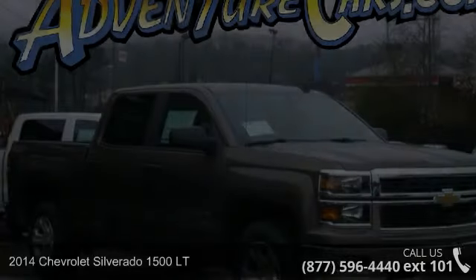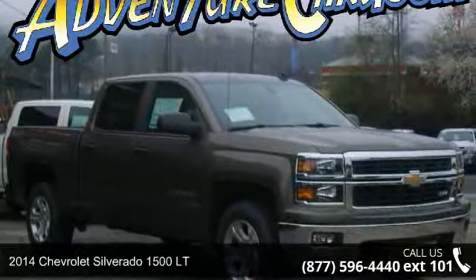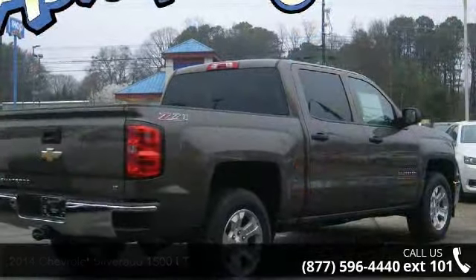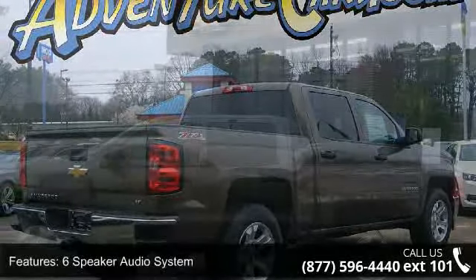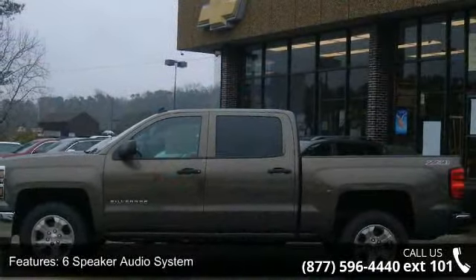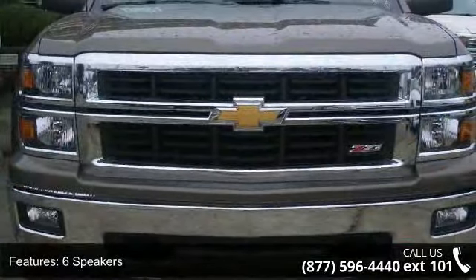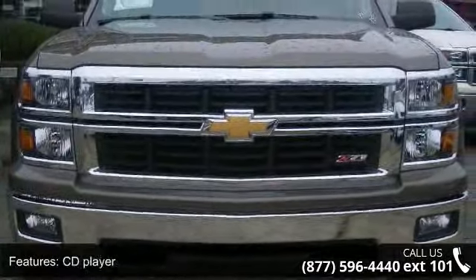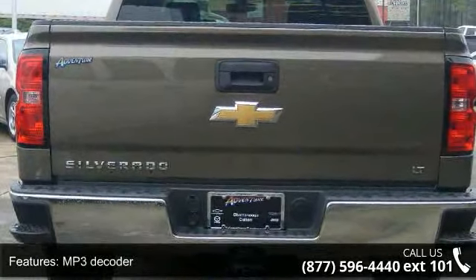Step into the 2014 Chevrolet Silverado 1500 — this may be the set of wheels you've been looking for. Enjoy these notable features: six-speaker audio system, rear seat center armrest, power steering, remote keyless entry, fully automatic headlights, rear step bumper, illuminated entry, and delay-off headlights.